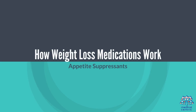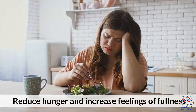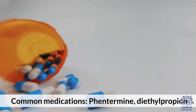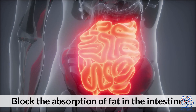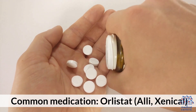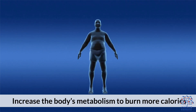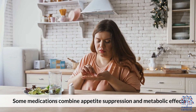How Weight Loss Medications Work. First, Appetite Suppressants reduce hunger and increase feelings of fullness. Common medications include Phentermine and Diethylpropion. Second, Fat Absorption Inhibitors block the absorption of fat in the intestines. Common medications include Orlistat, Alli, and Xenical. Third, Metabolism Boosters increase the body's metabolism to burn more calories. Some medications combine appetite suppression and metabolic effects.